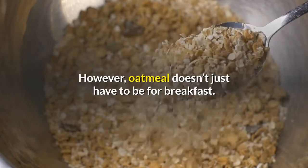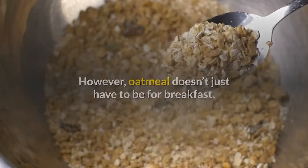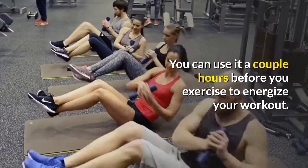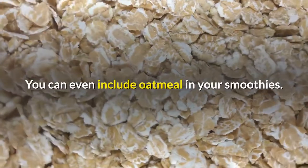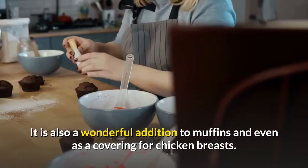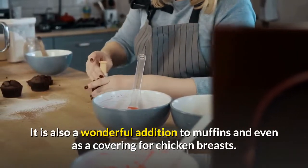Oatmeal doesn't just have to be for breakfast. You can use it a couple hours before you exercise to energize your workout. You can even include oatmeal in your smoothies. It is also a wonderful addition to muffins and even as a covering for chicken breasts.